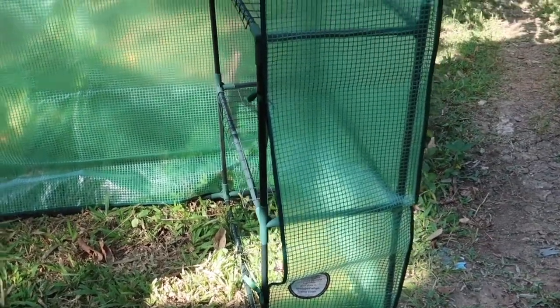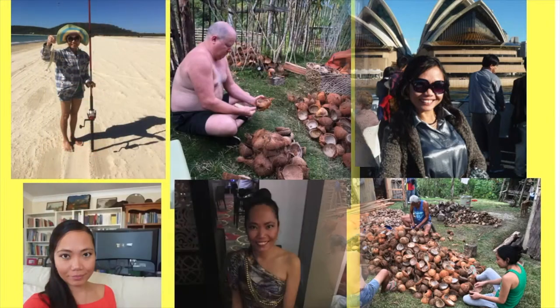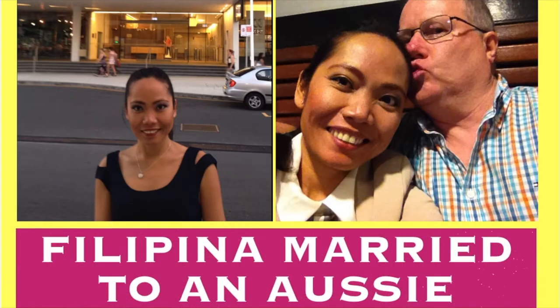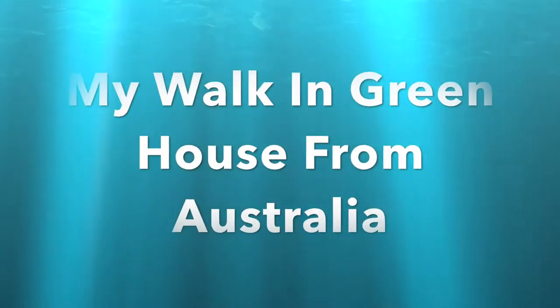I'm very pleased with my greenhouse. Hi everyone, it's Kathy here. Welcome to my channel. Today I'm going to show you my walk-in greenhouse that we brought all the way from Australia, and now it's here on our farm in the Philippines. I'll show you what it looks like.